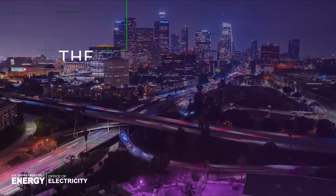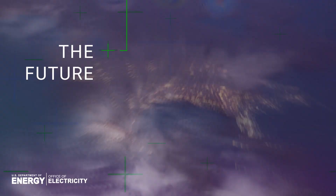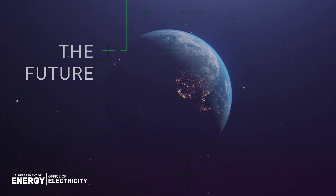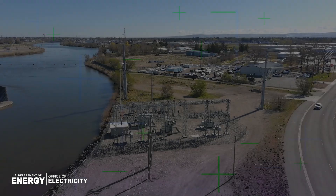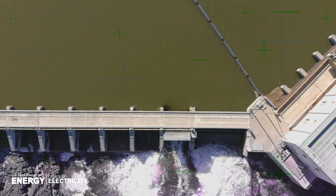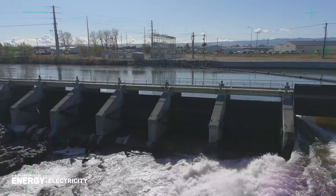You can see the challenge, especially considering that much of the existing grid equipment is reaching the end of its useful life. It's time for a new generation of hardware that's ready for the future — technology with greater capacity to handle more electricity and the new capabilities required to maintain a reliable system powered by renewable energy.